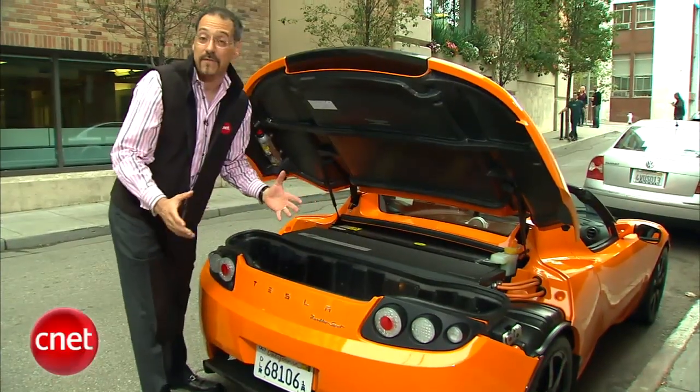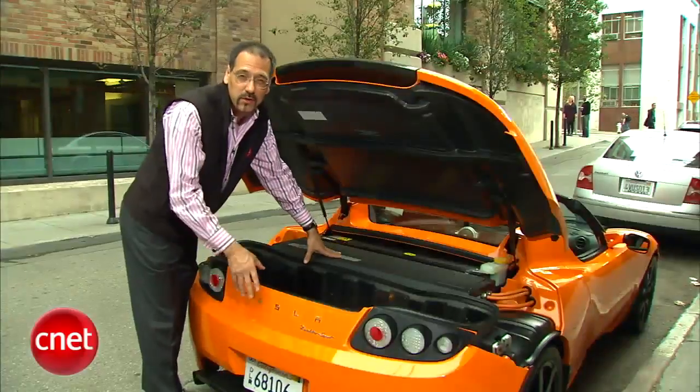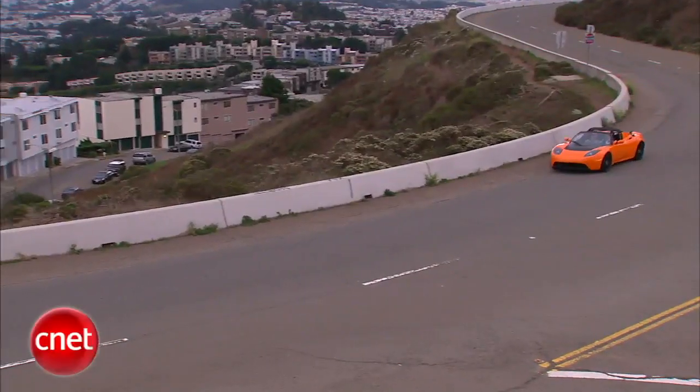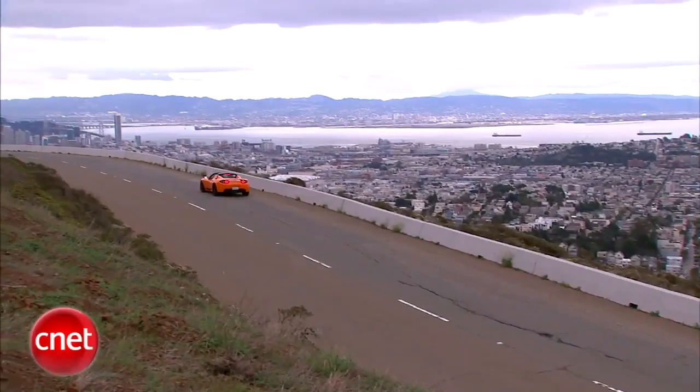Those batteries feed the electric motor, which is relatively unimpressive — about the size of a pumpkin. It goes down into a single-speed gearbox, not really a transmission. There are no gears to change; it basically sends the power out to two wheels. It's almost more of a splitter or a differential than a real transmission with multiple gears.